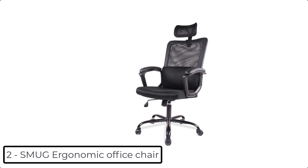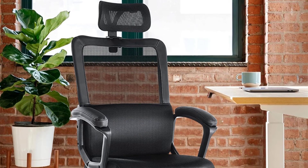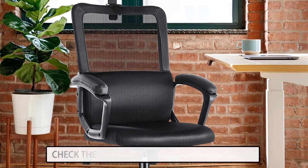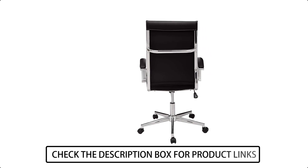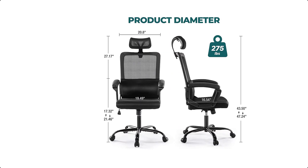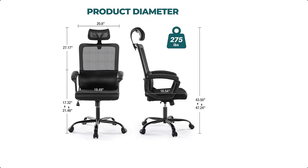At number 2 we have the Smug Ergonomic Office Chair. This ergonomic office chair features an integrated ergonomically designed headrest that easily adjusts to your requirements. By adjusting the height of the headrest, more comfort is created through head and neck support — no more sore necks and backs. The mesh office chair comes with all hardware and necessary tools.